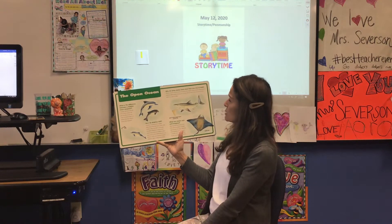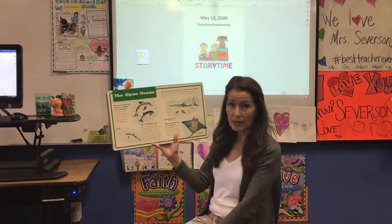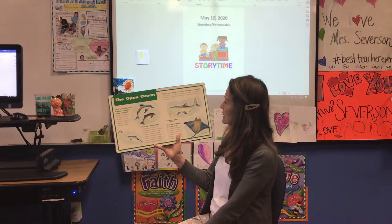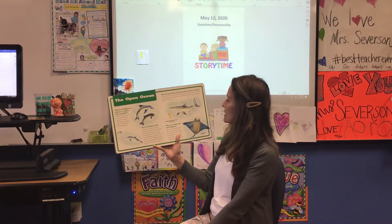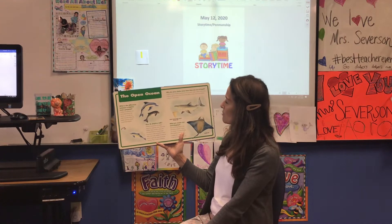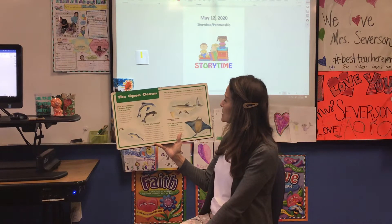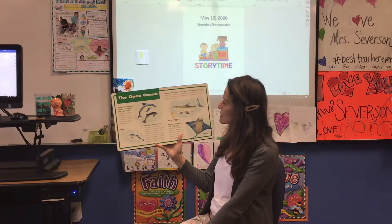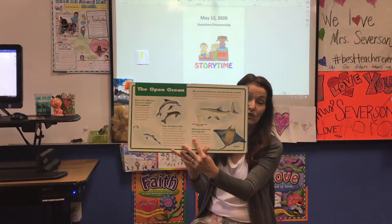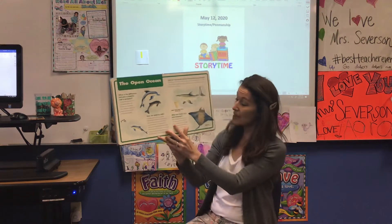Why do some sharks have more than one row of teeth? Sharks need lots of teeth in case they lose some. Inside of a shark's mouth, extra rows of teeth are right behind the front row of teeth. When a tooth is lost, the one behind it moves in its place. Very cool — I wish that was true for humans as well.